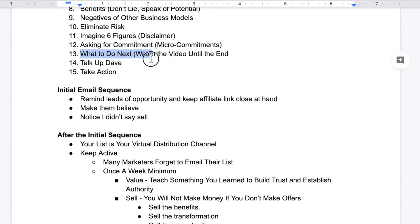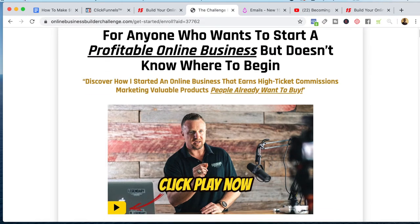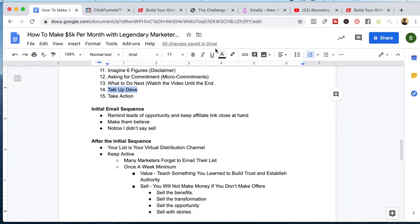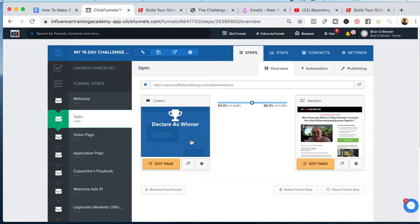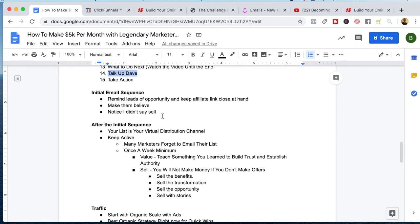What to do next: we tell them to watch the short video to the end. We talk up Dave — tell them he's an eight-figure marketer, because that's the next person they're going to see in the video sales letter. We want to make sure they understand that Dave is one of the best in the industry, and then tell them to take action and give them specific steps: 'Go ahead and click on the green button that's on this page and go watch that short presentation.' Be very direct.